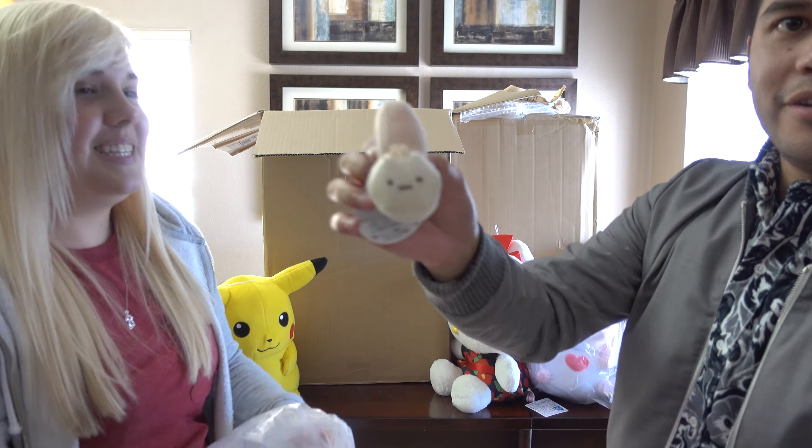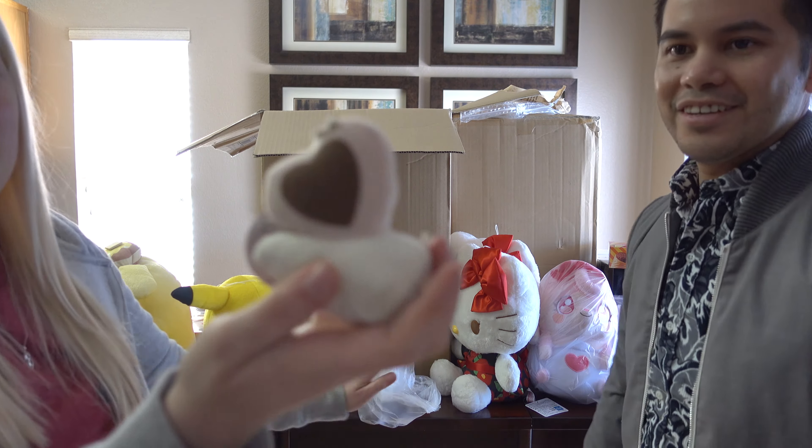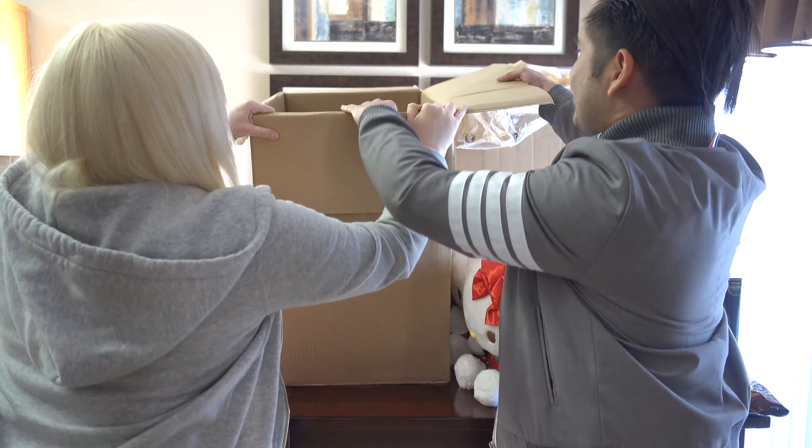A snail! A snail from Sumiko Gurashi — wait, look at his little heart shell! Aww, he has so much love to give!